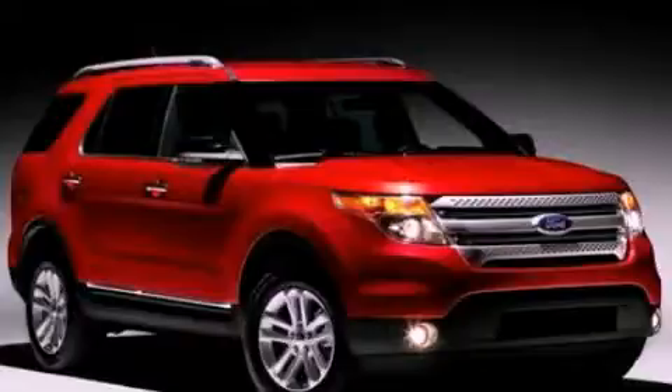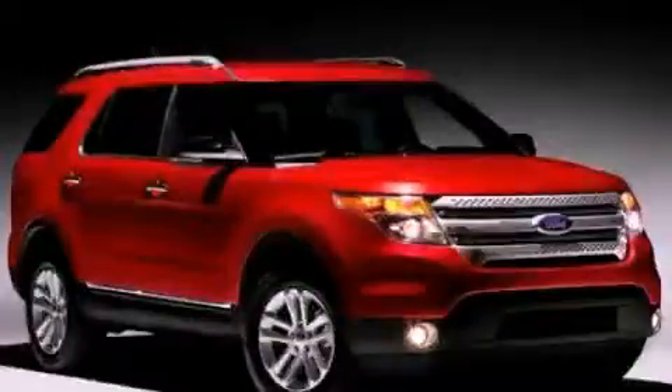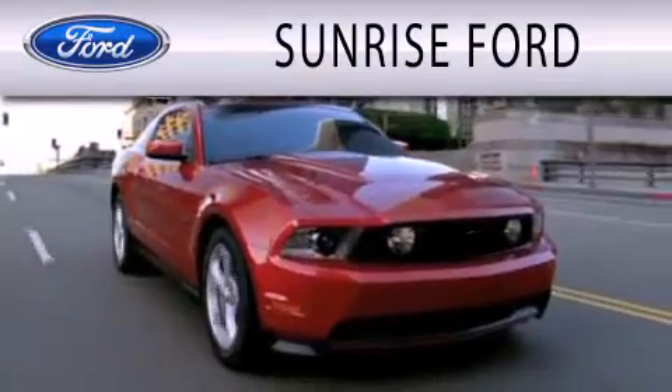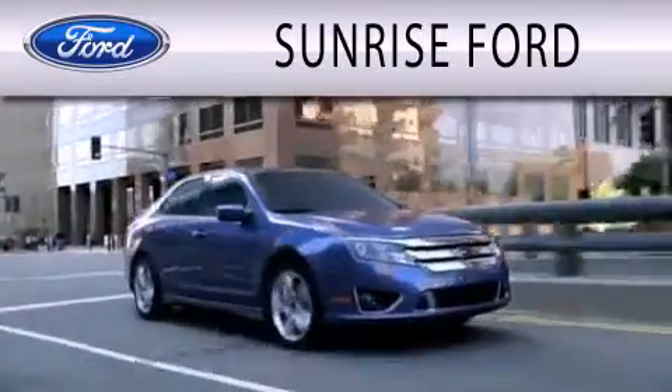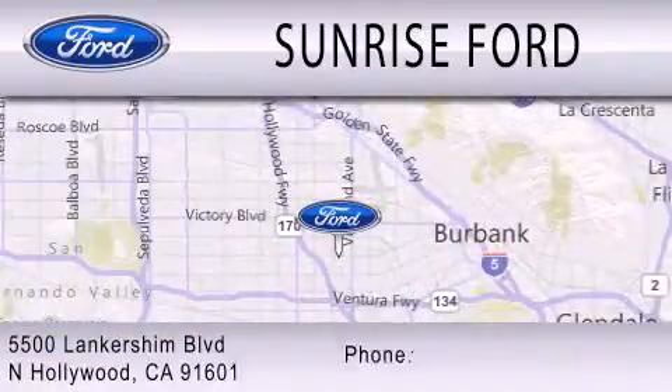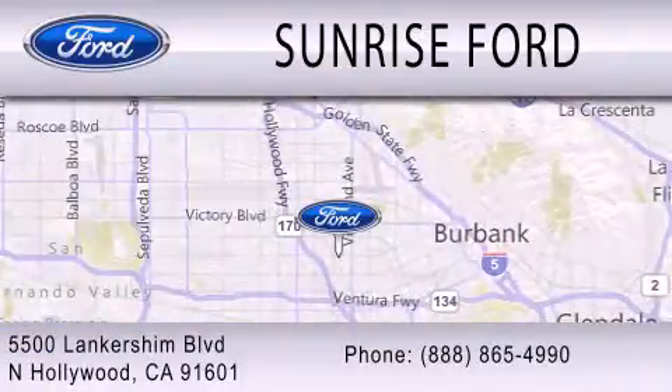Stop by today and test drive this automobile for yourself. Sunrise Ford is dedicated to doing everything possible to ensure that the experience you have selecting your next vehicle is as pleasant as possible. We're located at 5500 Lankershim Boulevard in North Hollywood.